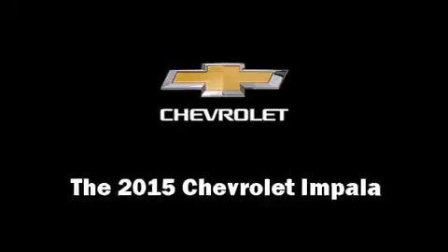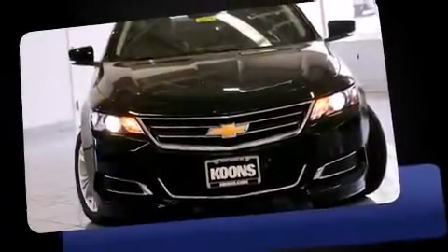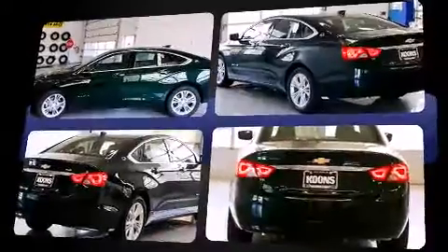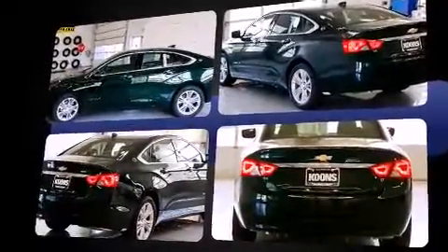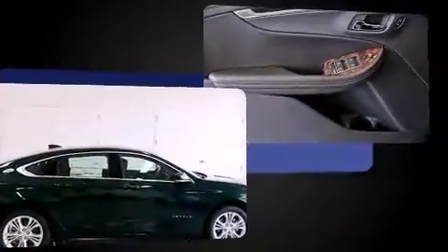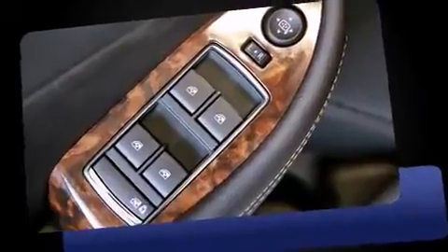Outstanding design defines the 2015 Chevrolet Impala. This four-door, five-passenger sedan provides a satisfying ride for all passengers. A 3.6-liter V6 engine pairs with a sophisticated six-speed automatic transmission, providing a smooth and predictable driving experience.